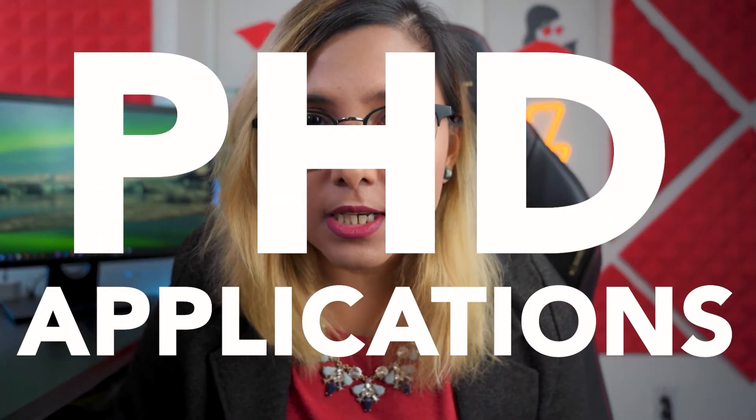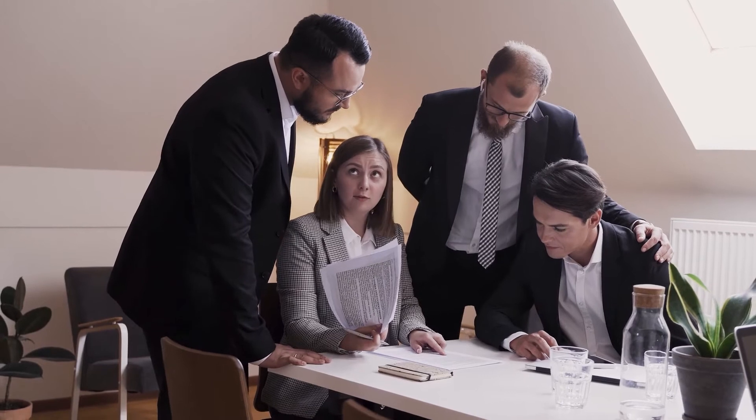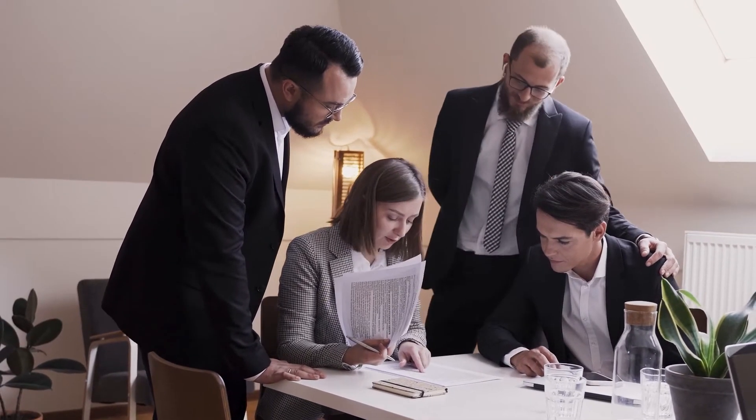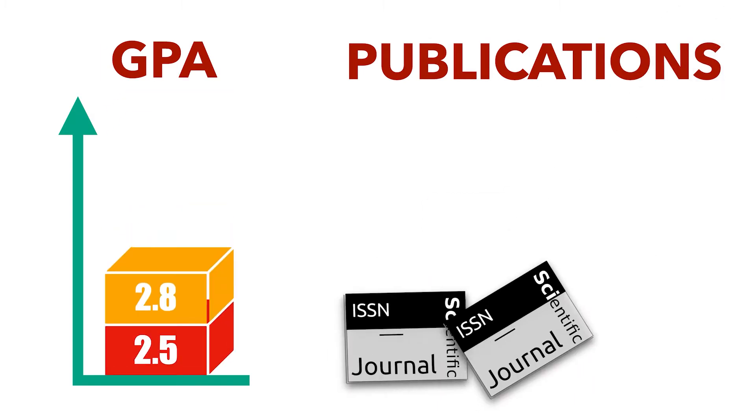96 percent of PhD applications get rejected, so unless your application makes it to the top four percent it's going to the trash bin. But what if I told you the game has always been rigged? The people reading these applications and making admissions decisions are not robots but humans. So the top four percent that make it to the acceptance list are not necessarily the ones with the highest GPA or the most publications. What if there is a way to play on human psychology and put your application on top?